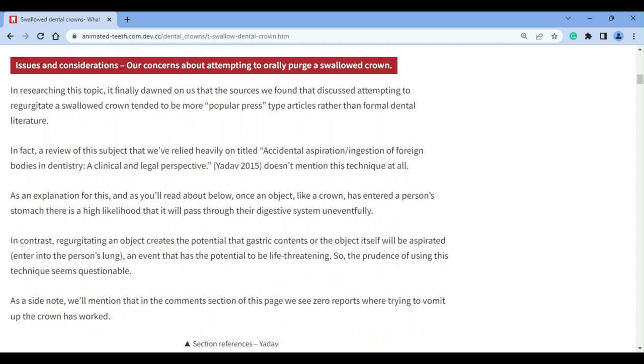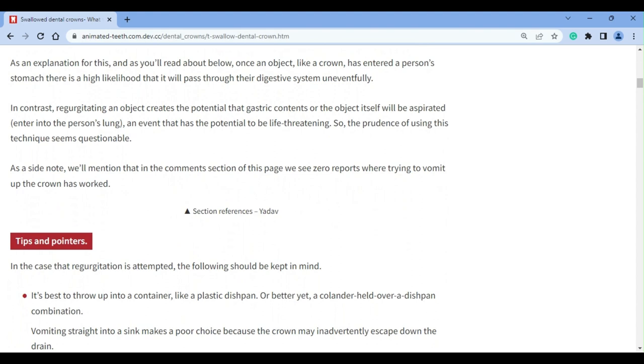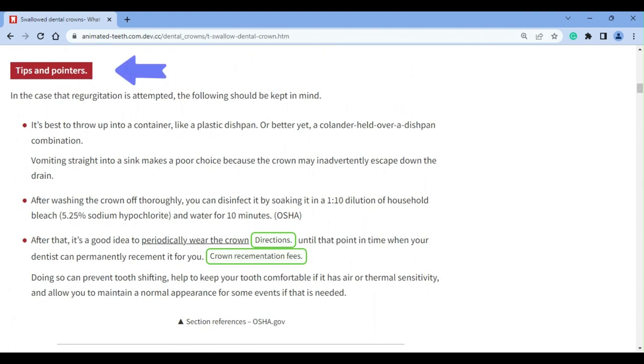Consult with your dentist on this issue and make a plan. If you do try, be smart. Purge into something like a bowl or colander. Getting your crown out only to then lose it down your sink drain won't serve any purpose.